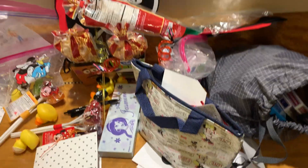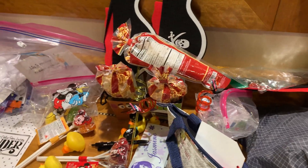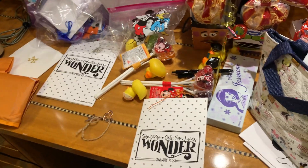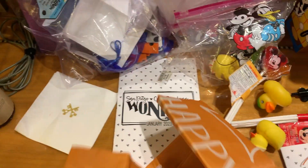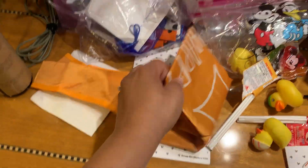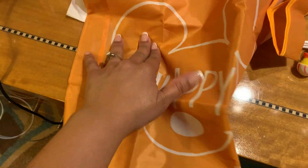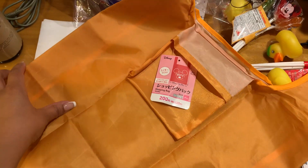Alright guys, so this is everything that we got as fish extender or pixie dust gifts. I'm just going to go through quickly what we got. Starting over here, this is a reusable tote bag that has 'Happy' and a picture of Mickey on there, so that's pretty cool — can come in handy.